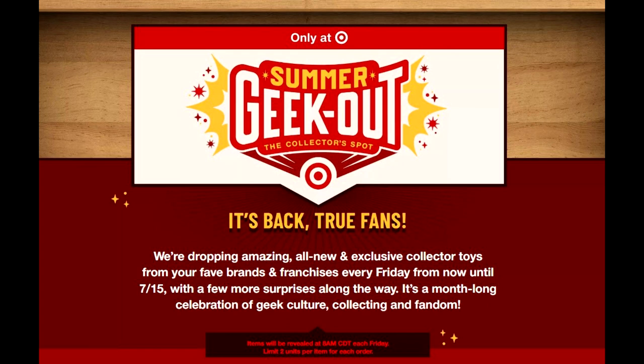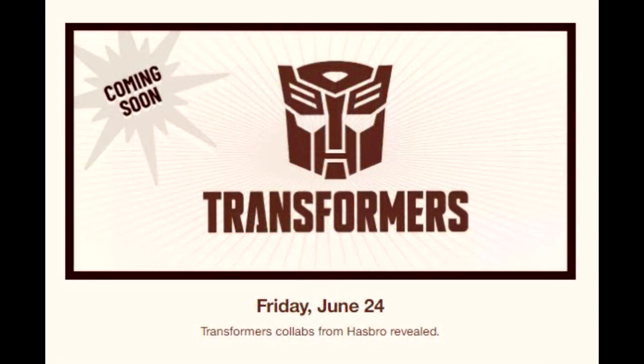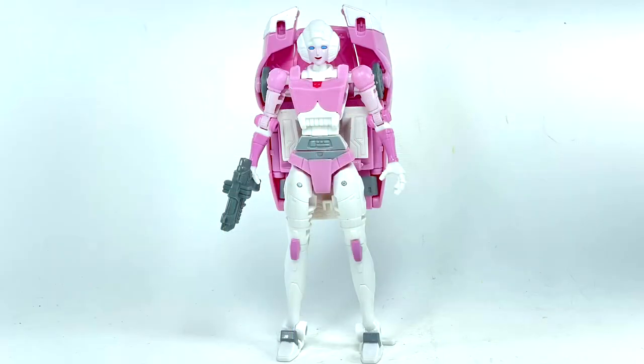Moving on to official news. Target is giving us some new stuff — Summer Geek Out featuring Transformers, coming June 24th at 8 AM, with a limit of two units per customer. They're dropping exclusive collector toys from new favorite brands every Friday from now until July 15th, with more surprises along the way. It's a month-long celebration of geek culture and fandom. Everybody loves some Target exclusives — maybe some seekers and stuff.